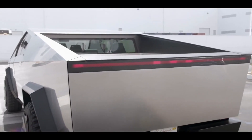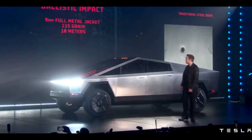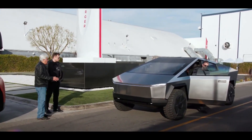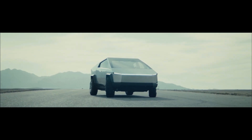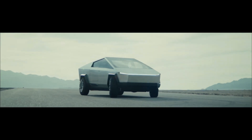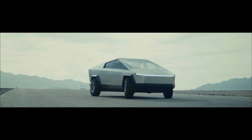The Cybertruck claims towing capability comparable to today's most powerful gas-powered vehicles. The single-motor model can pull 7,500 pounds, the dual-motor model 10,000 pounds, and the tri-motor model 14,000 pounds. The Cybertruck will be available in three configurations — single rear-wheel drive, dual-wheel drive, or tri-motor all-wheel drive — with 250, 300, and 500 miles of driving range respectively, and 0 to 60 mph times of under 6.5, 4.5, and 2.9 seconds. There may also be a solar roof option to add 15 miles of range. Prices may range between $39,900 and $69,900.